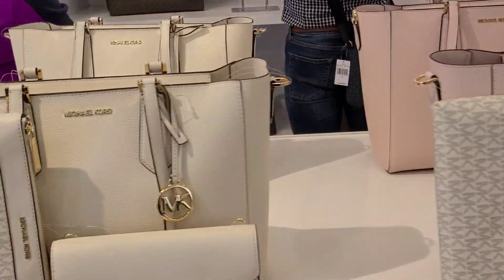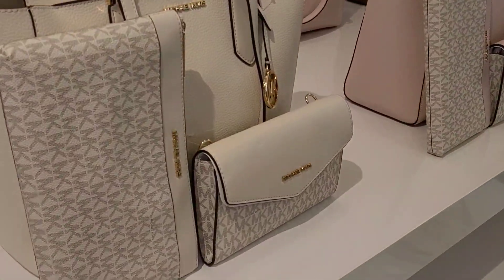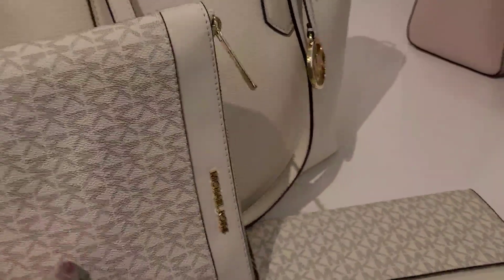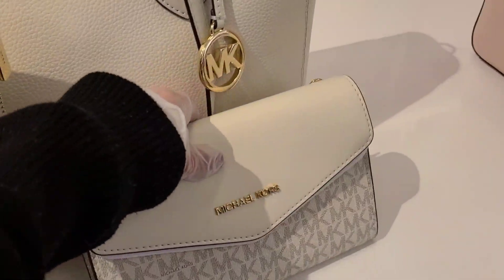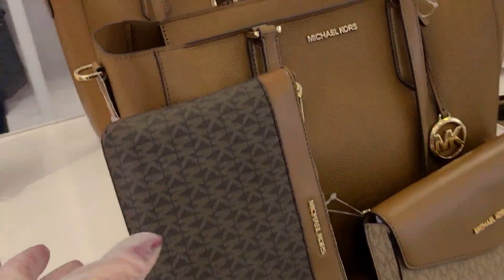Just a quickie at Michael Kors — they've got a special going on here for $2.29 for three items. That's kind of a nice thing. All the different color combinations.